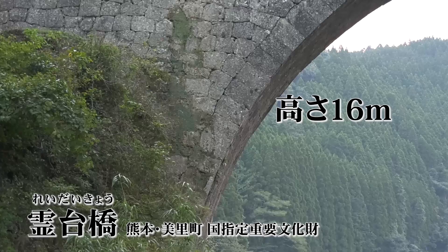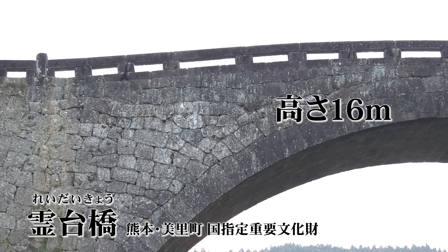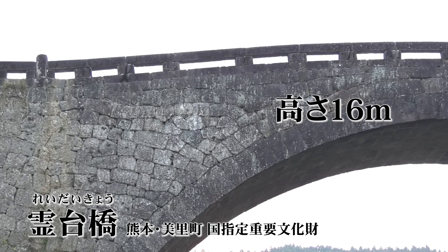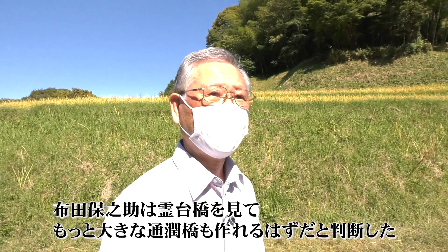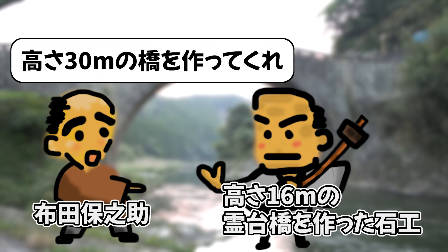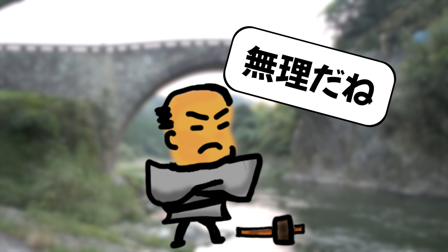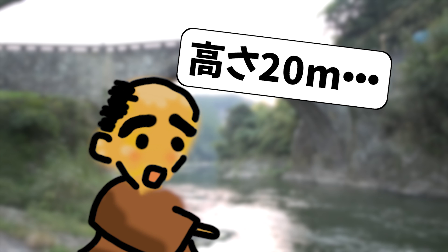When looking nearby, there was a large bridge in a neighboring town — the 礼台橋 (Reidaibashi), still one of Japan's largest road bridges, standing 16 meters tall. It is said that 安之助 made his final decision after seeing this bridge. He immediately went to request its construction but was refused. He somehow persuaded them, and it was decided to build a bridge 20 meters tall.